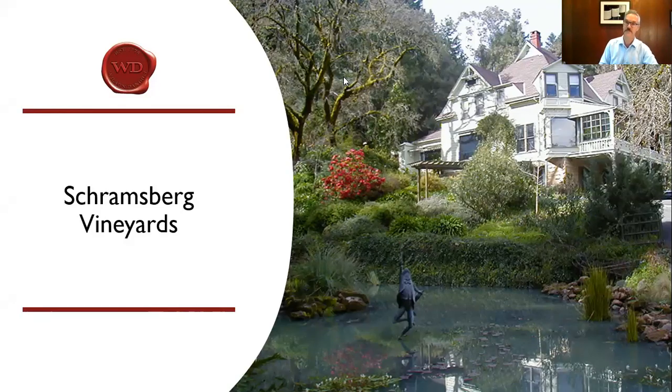My parents arrived here in 1965 to revive this particular site. It had been closed since Prohibition, so it actually had about a 50-year run of activity and then a 50-year period of being closed. Now we've been going for another 55 years, building a successful brand as a very premium sparkling wine producer in California.